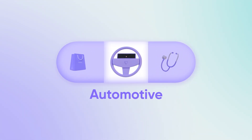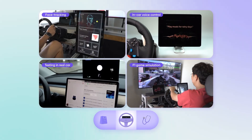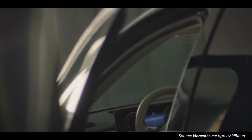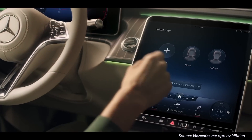In the automotive industry, Protopi fuels the creation of intuitive human-machine interfaces, taking driver interaction to new heights. Imagine a dashboard that not only provides real-time vehicle diagnostics, but also allows seamless control over car functionalities.